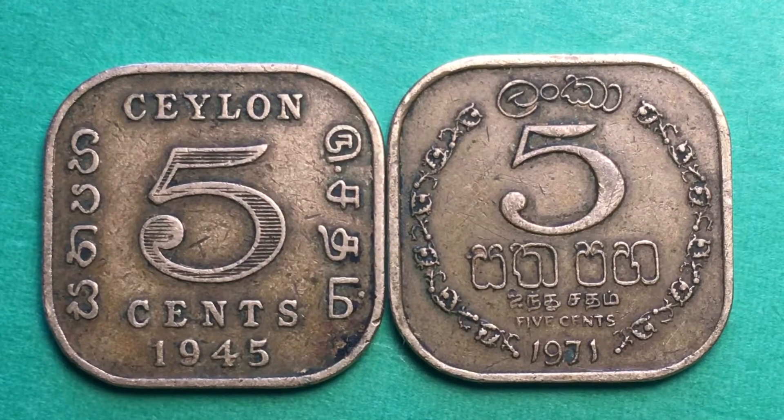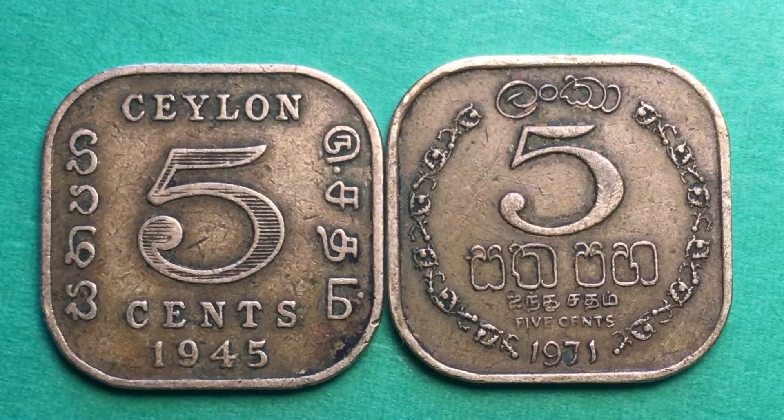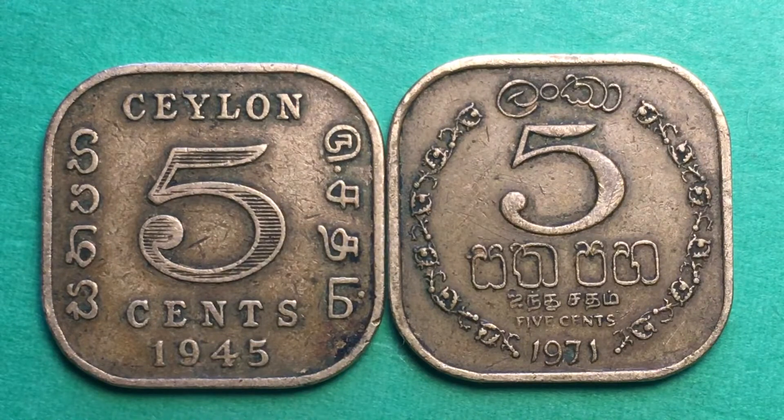Hello all you coin aficionados out there and welcome again to the DC Coin World International Coin Channel. Today we have two coins for you from Sri Lanka — just two beautiful five cent coins. The one on the left is from when Sri Lanka was called Ceylon and was a British dependency or British colony.